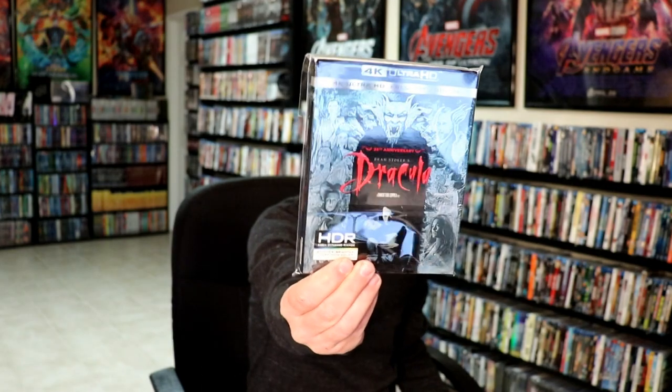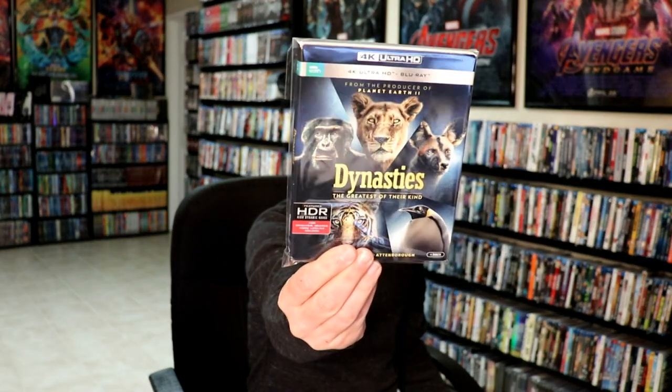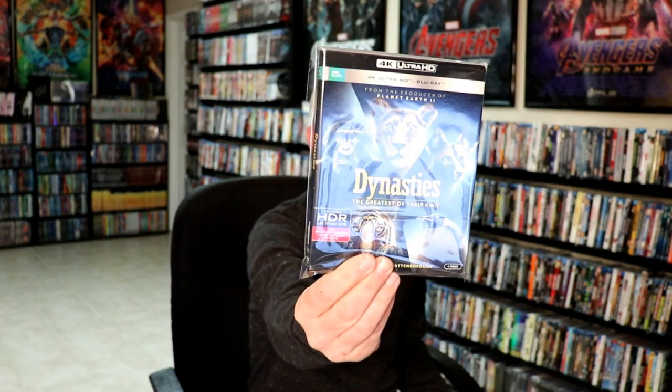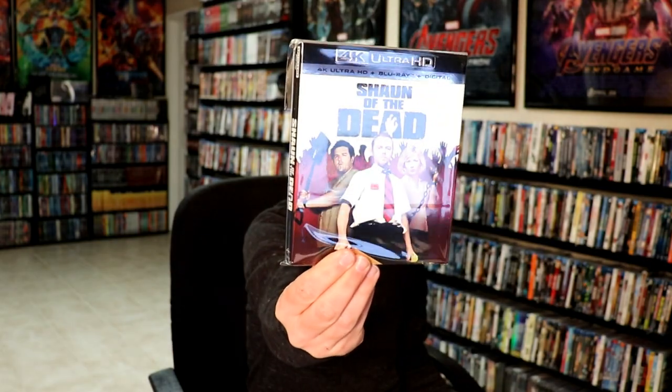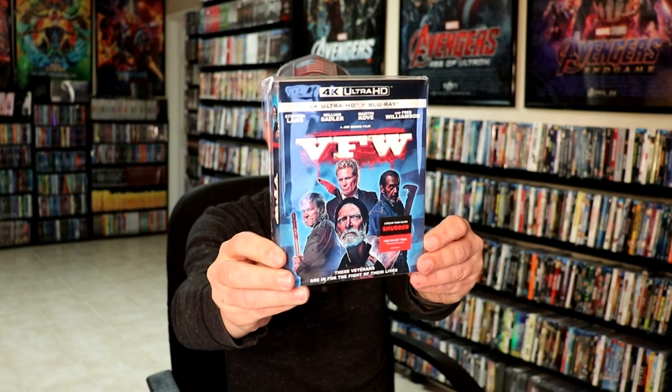Now some of the regular releases that I got — some 4K releases. I got Bram Stoker's Dracula with a slipcover. Dynasties: The Greatest of Their Kind. I got this one for $12.99 from Best Buy on their website. I also picked up Hot Fuzz. The World's End. And Shaun of the Dead. And also I got VFW, which I still haven't checked out yet. Some really nice slipcovers on those.